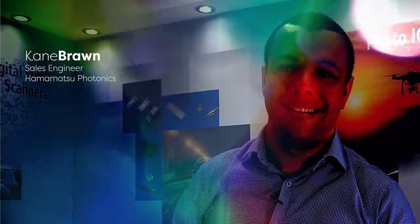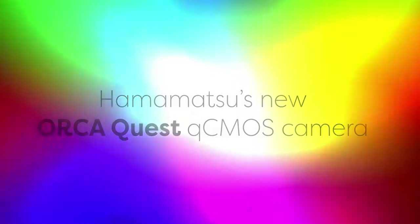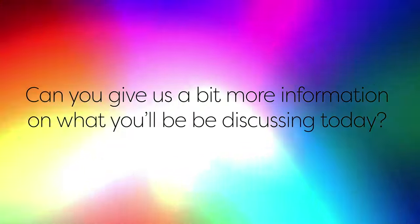Welcome back to Hamamatsu's Tech Bytes. Today we have a Tech Byte on the new Orca Quest QCMOS camera with Cain. Welcome back, Cain — can you give us a bit more information on what you'll be discussing today?